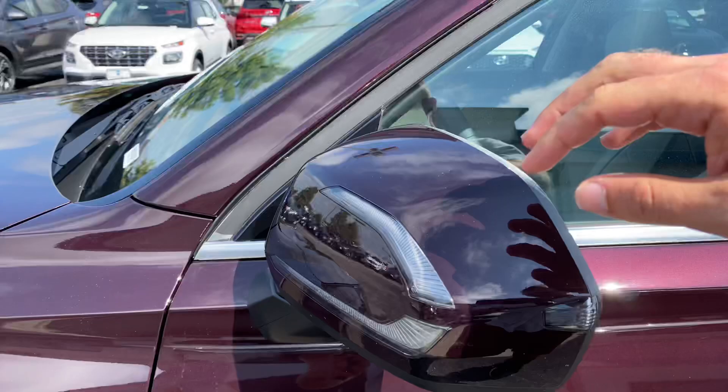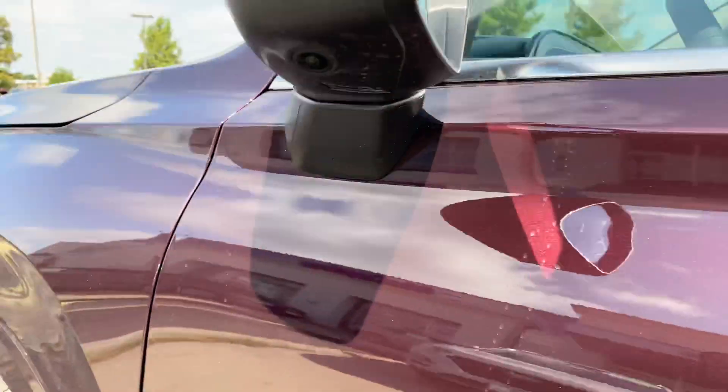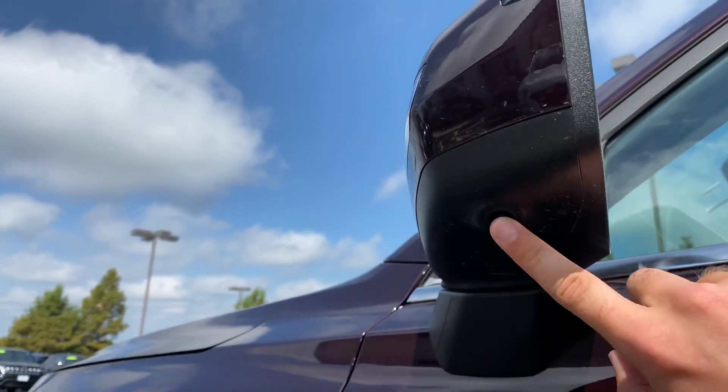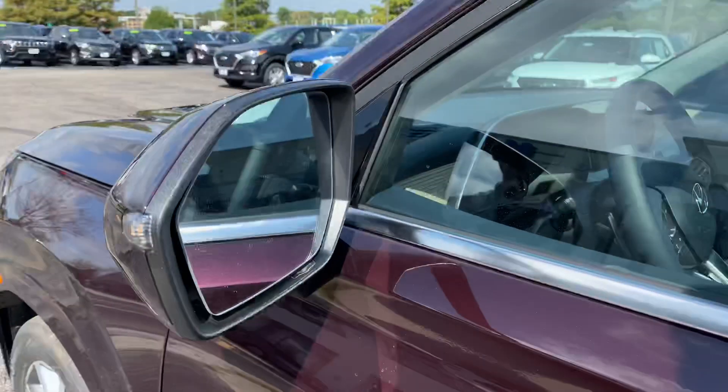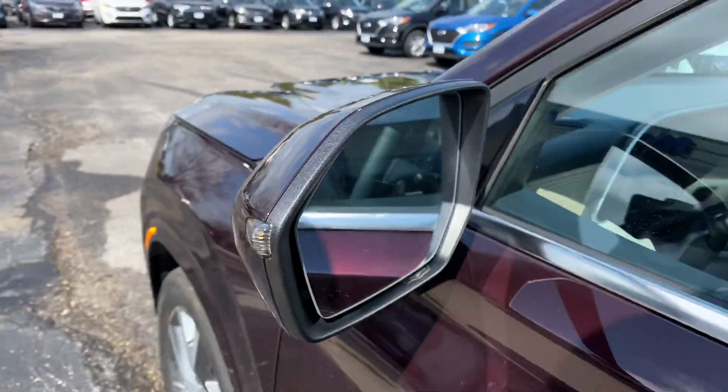Taking a peek at the mirrors — turn indicators on the outside as well as inside. You've got your camera underneath for your 360 degrees of view. And on your driver mirror, you're going to have your blind spot monitors right here as well.